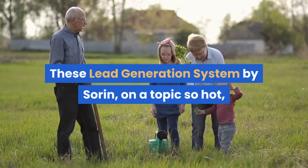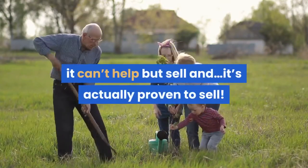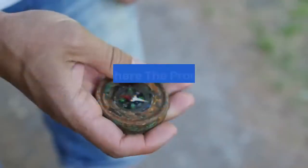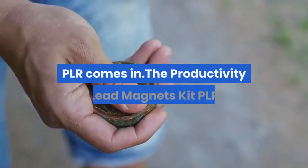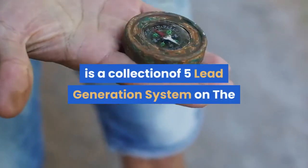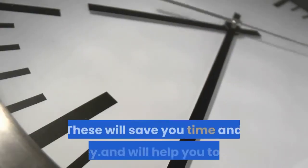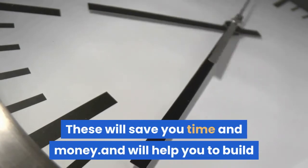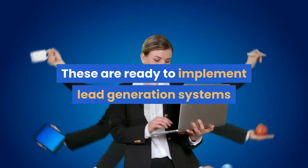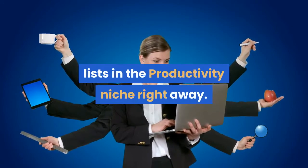These lead generation systems are on a topic so hot it can't help but sell, and it's actually proven to sell. The Productivity Lead Magnets Kit PLR is a collection of five lead generation systems on the most popular sub-topics related to productivity. These will save you time and money and will help you to build your list in this highly popular niche. These are ready-to-implement lead generation systems that will help your clients or the customers of your clients to start building lists in the productivity niche right away.